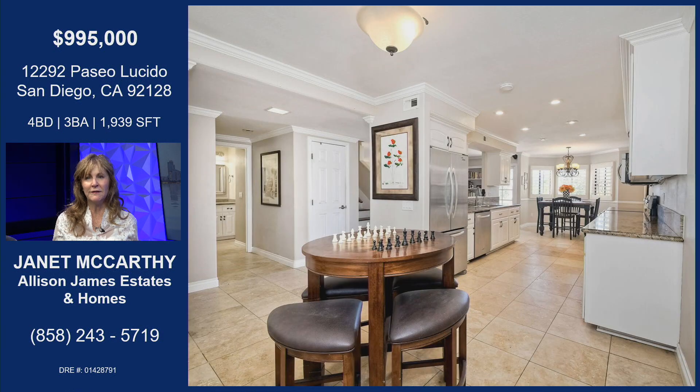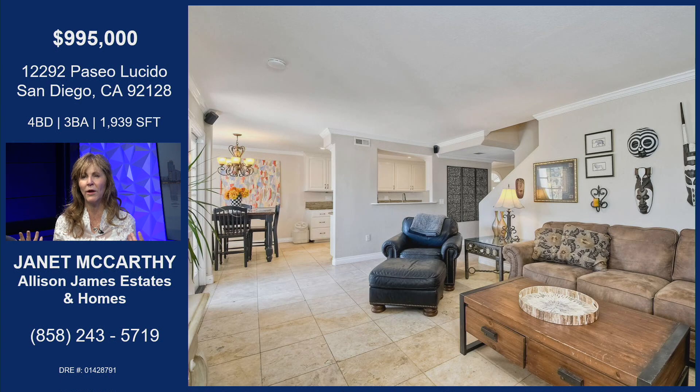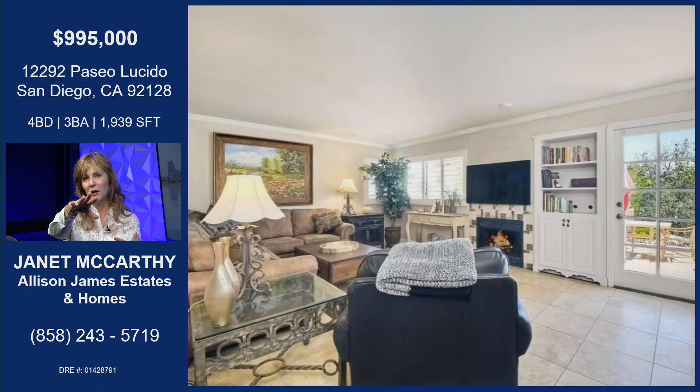Downstairs, they've done $100,000 worth of upgrades — crown molding, really classy stuff. You're just going to love it, it's going to feel like home right away. The downstairs living room flows from the entryway with a sitting area, kitchen, and dining room. This is the living room area, which overlooks the golf course and the patio area downstairs.